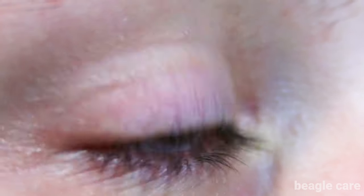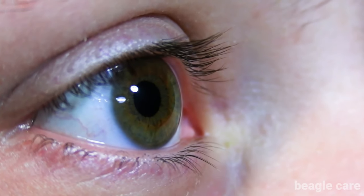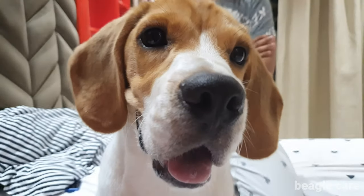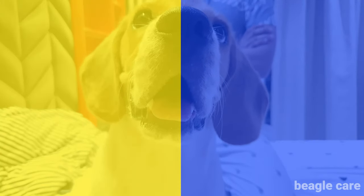Humans have three different kinds of cones that process light and allow us to see all the colors that we can see, whereas dogs only have two types of cones that only allow them to see blue and yellow.